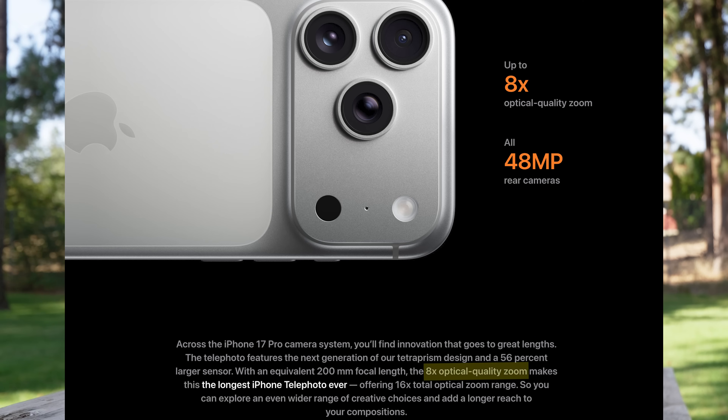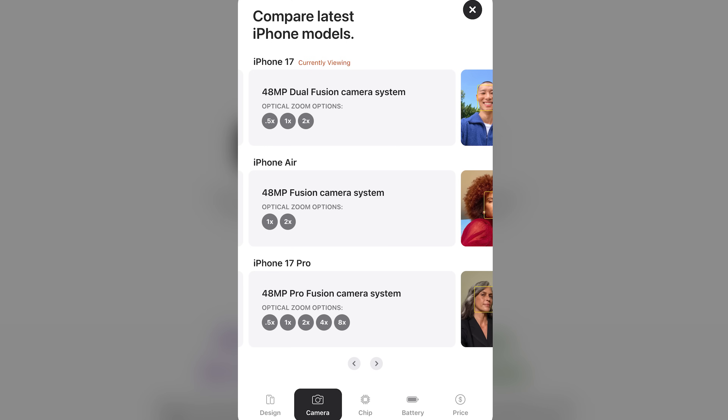Then I went on Apple's site and was reminded that they called the 2x mode and the new 8x mode on the Pro 'optical quality zoom,' or sometimes just an 'optical focal length.' As a camera reviewer, this just made my brain hurt.